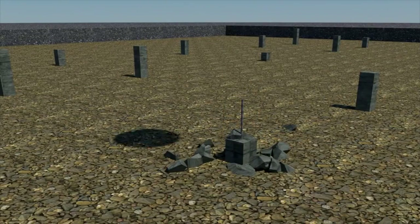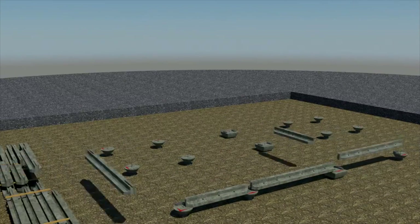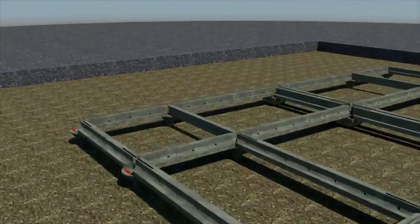It's a pile, it's a cap, it's a beam. Piles are installed first and are capped to provide a landing platform for pre-cast beams, which are lifted in on site to allow follow-on trades to build the buildings immediately afterwards.